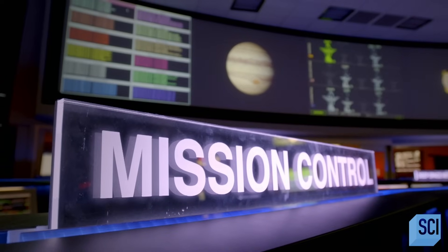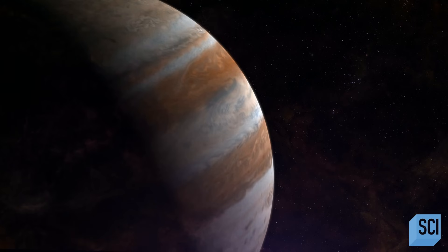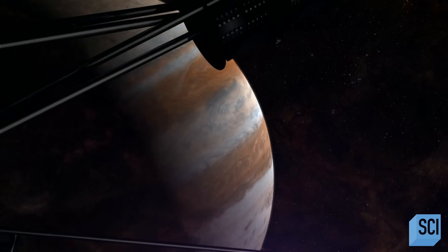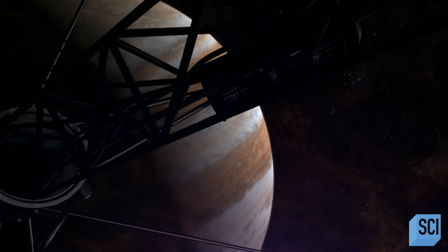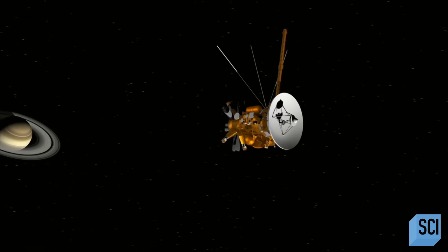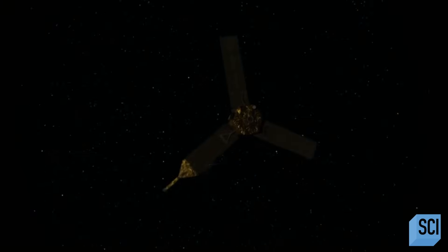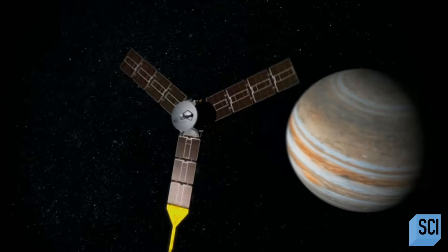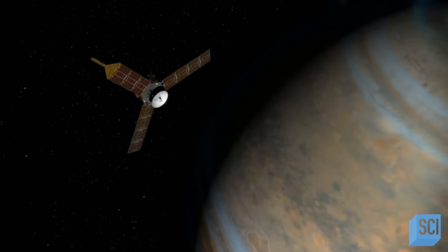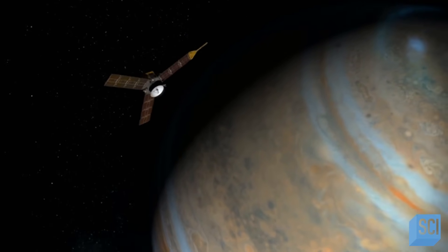We've had a whole series of spacecraft visiting the giant planets. The first big one was Voyager in the 70s, which zoomed past all the giant planets. Then there was Galileo, then Cassini, which has been in orbit around Saturn for 10 years. And now we have Juno in orbit around Jupiter. The spacecraft have given us an unprecedented view of the weather on these planets.